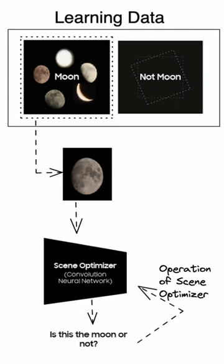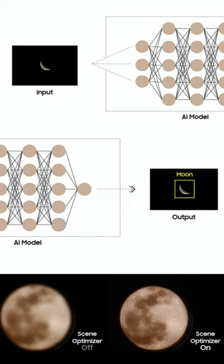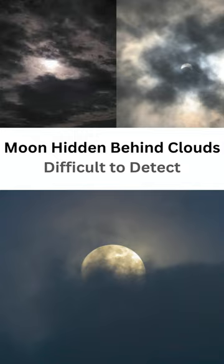The scene optimizer feature uses deep learning to recognize the moon, identify the area it occupies, and enhance it based on earth-taken moon images of different shapes. However, it cannot recognize the moon if it is hidden behind clouds.